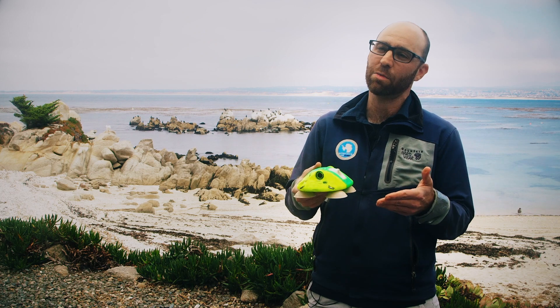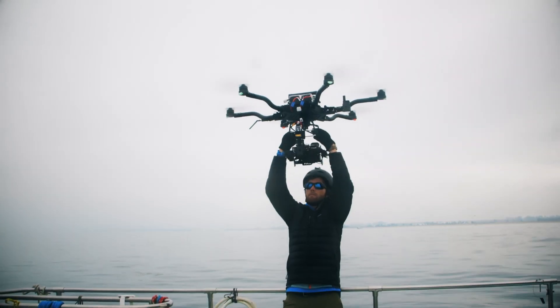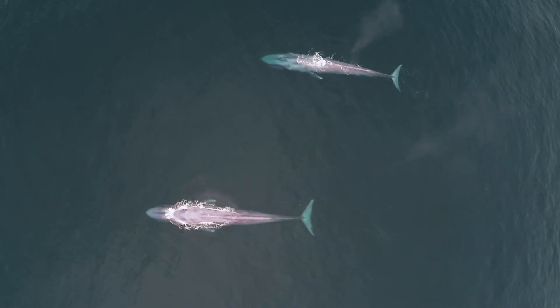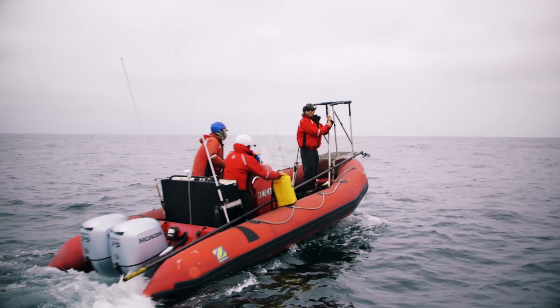We then coordinate with other boats — the larger boats that have the drones and the prey mapping equipment — and then we can put all of that complementary data together once we assemble all those teams together at once.